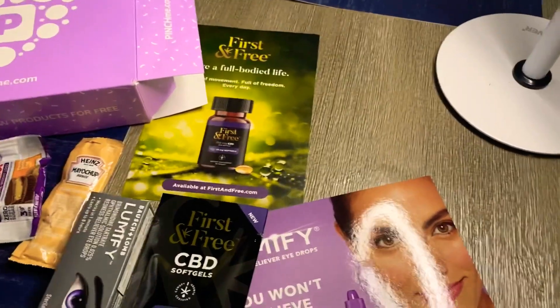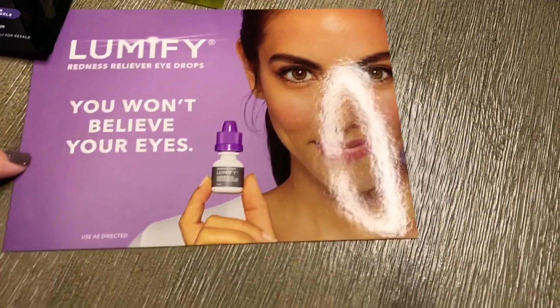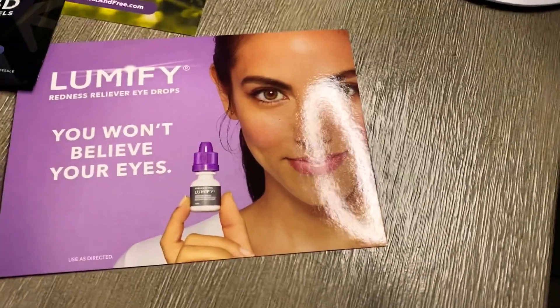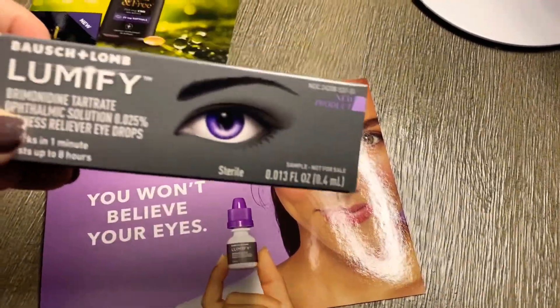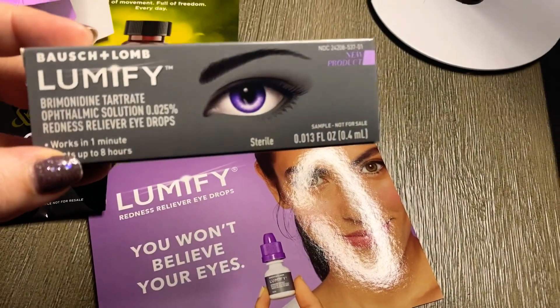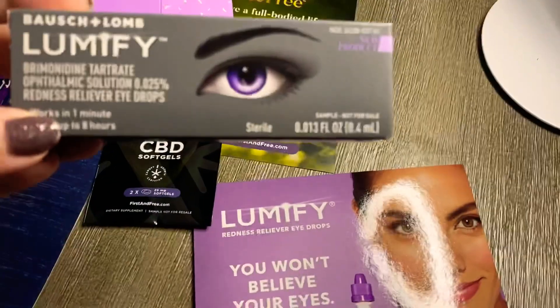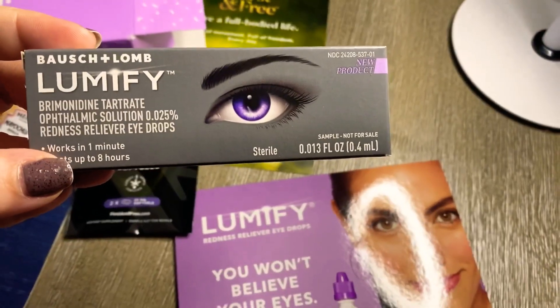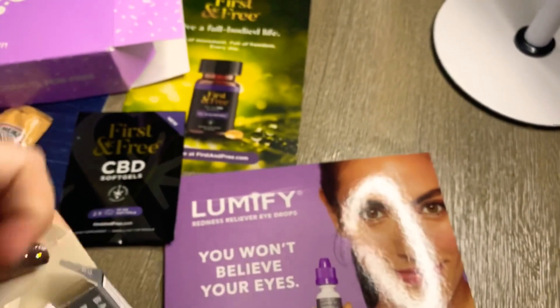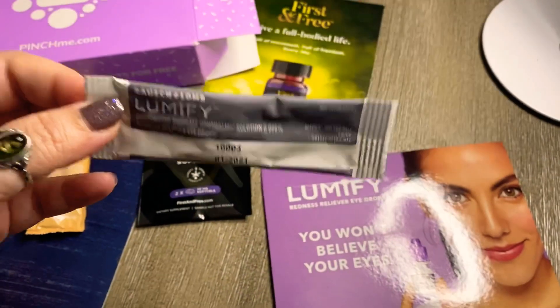I just got this box today. They sent me the Lumify redness reliever eye drops — here's what the drops look like. I thought this would be nice because I do wear contacts every once in a while for changing my eye color and things like that, so I thought I would try them out. I'm going to go ahead and open the box and show you guys what the product looks like.